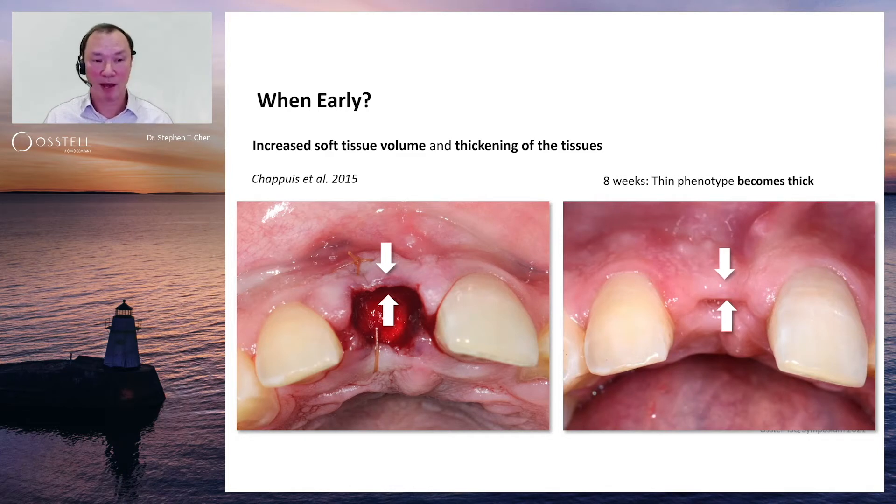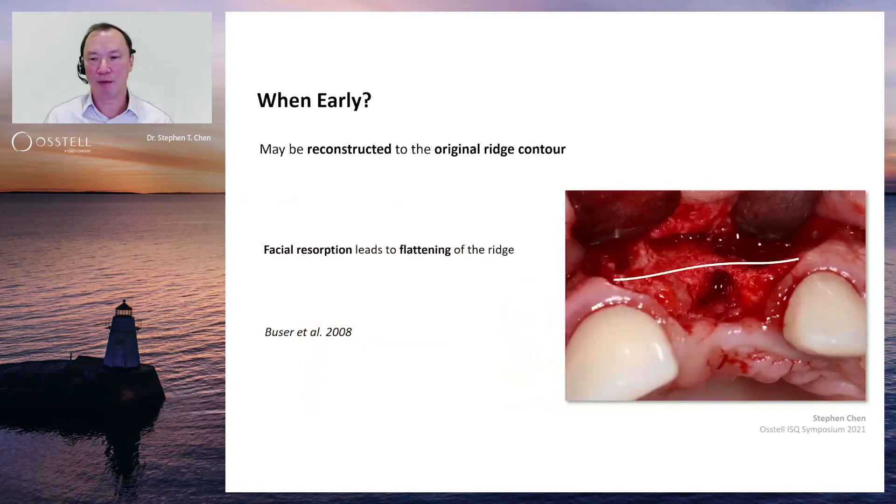This is one of the biggest advantages in the aesthetic area of going to an early implant placement protocol — that spontaneous increase in soft tissue volume that Mother Nature gives to you.